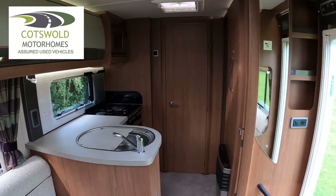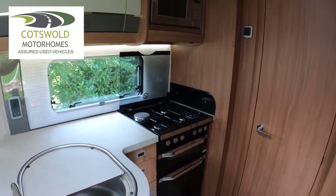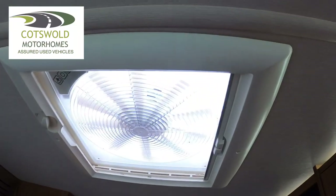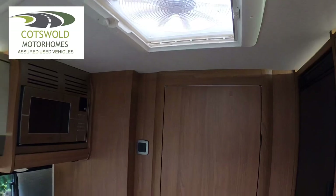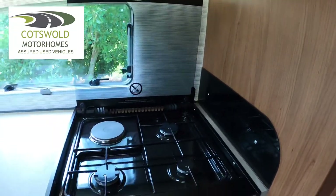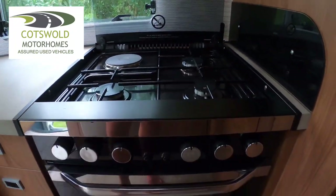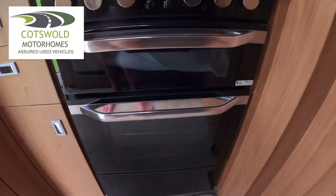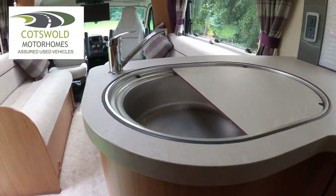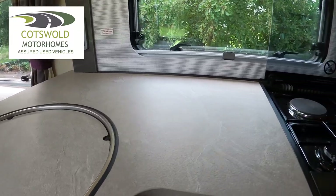From the lounge we go into the centre kitchen - it's a well-equipped kitchen. We've also got an extractor fan up here so if you are cooking it can get rid of the fumes, and it will also blow air in if you need it to. We've got a microwave at the top, a three-gas-burner hob with one electric point, and then oven and grill down there. Plenty of storage on this side, and then we have the sink with mixer tap and a spacious worktop area.